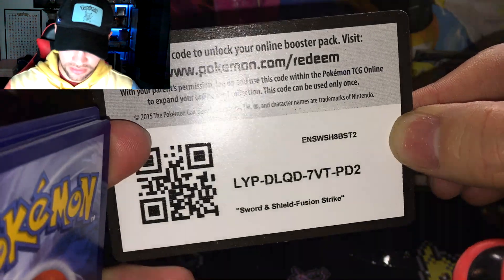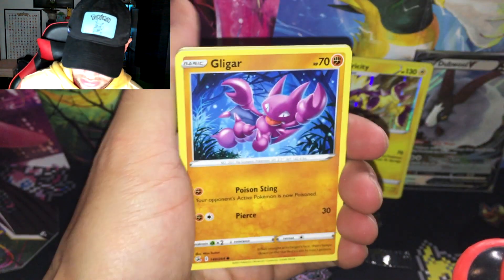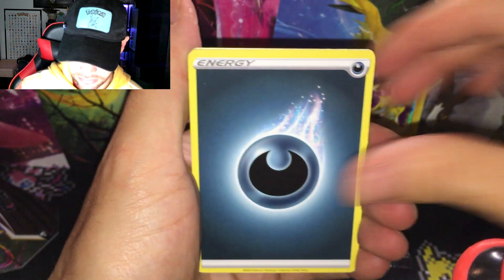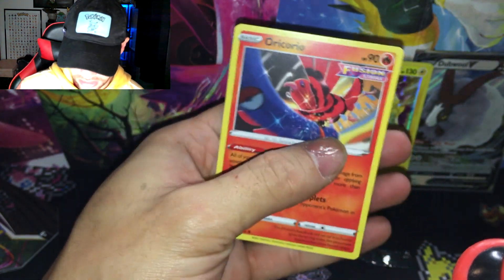Second to last pack — Fusion Strike. Can we get a Gengar? I'd be happy with the Gengar V. Here we go — Cufant, Gligar, Slugma, Skitty, Stantler, darkness energy, low Phanpy, Marshtomp, Crossceiver reverse, Vulpix, and an Aurorus non-holographic. We're going to do our last Fusion Strike — come on Gengar!